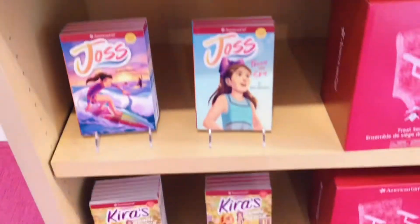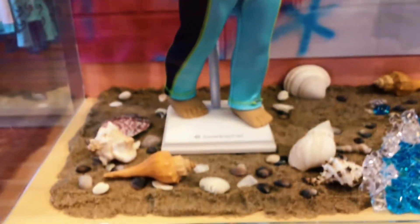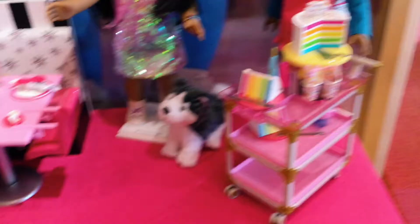There's Joss sitting in a chair with her book. Moving on to Joss's collection, she is wearing her cheer and surf outfit. There are also some Joss accessories, and now we have the game night set and the birthday party collection.